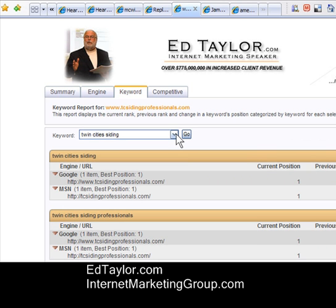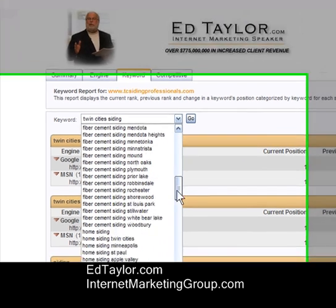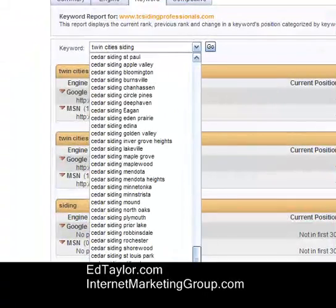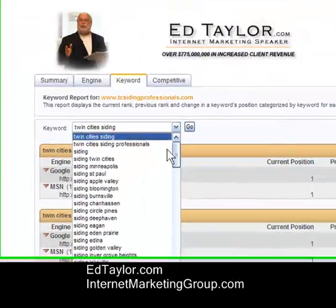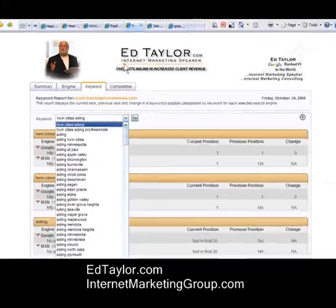We're able to see the long list of all of the search terms that this site was optimized for. One of the keys to obtaining a lot of quality traffic to your website is identifying this large variety of appropriate search terms.